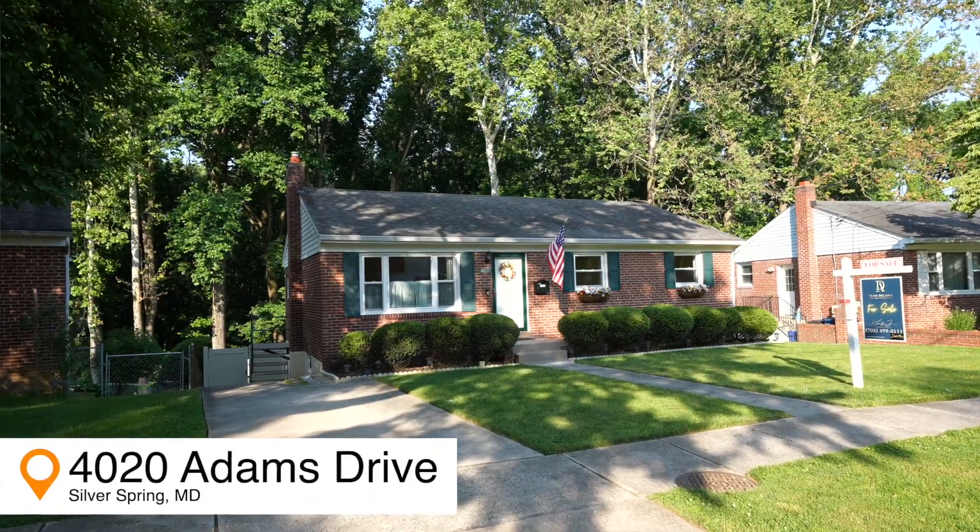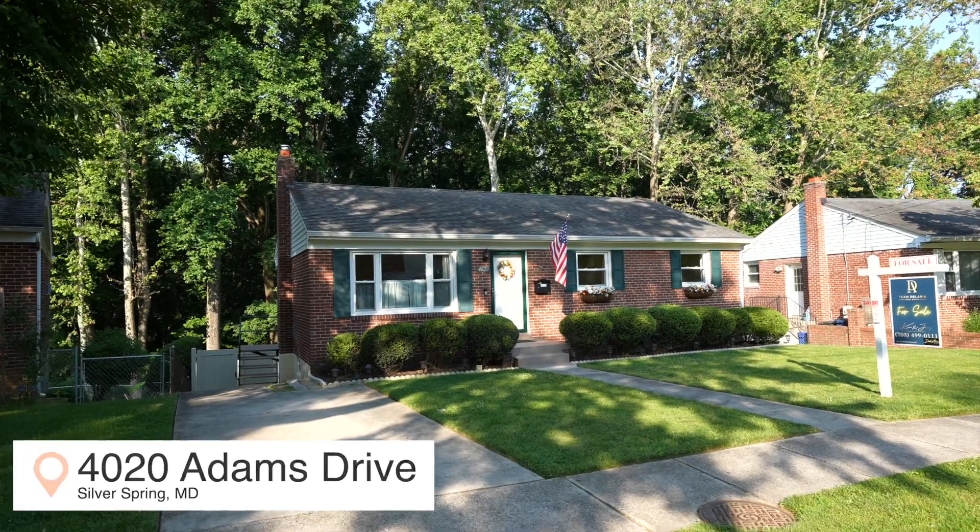Hi, I'm Kristen Borchon of the Delaria team at EXP, and I am here today in beautiful Silver Spring, Maryland. This is our latest listing — 420 Adams Drive. Let me show you this beautiful brick beauty.